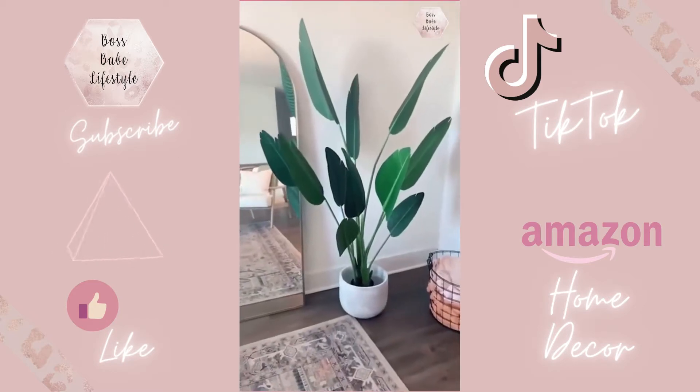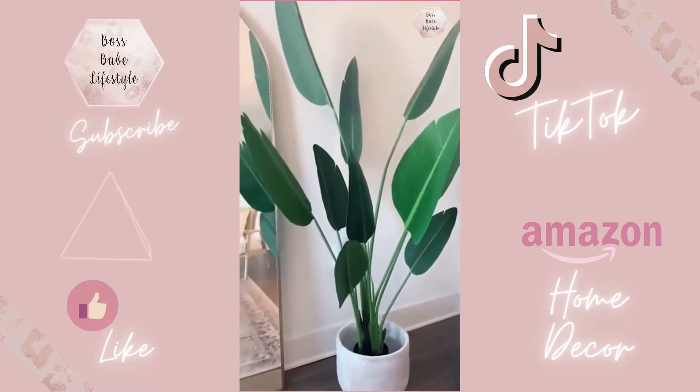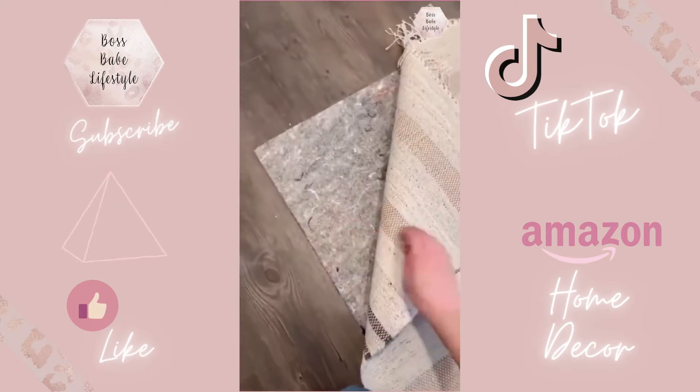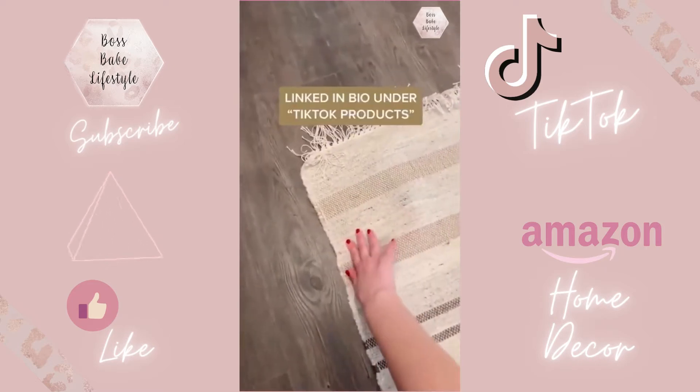Next is this bird of paradise palm tree — I think this is the six-foot one. I've been impressed with the quality and I love the coastal vibe. Lastly is this rug pad that I got to go underneath all of my rugs. The bottom is a rubber material and the top is more felt, so your rug would seriously not budge or move. It is so nice.